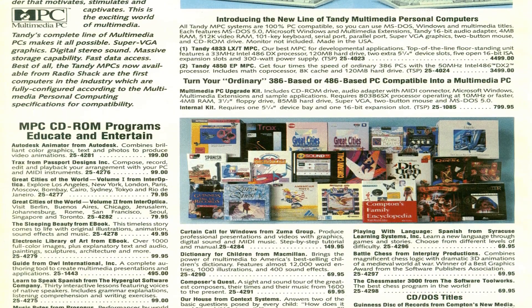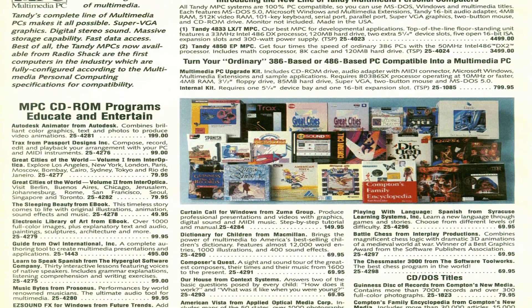Its biggest selling feature was the 486 DX2 processor. However, it was made less of an asset by the fact that it didn't have any L2 cache.